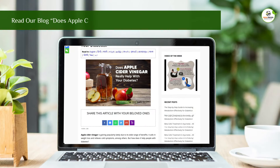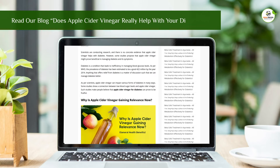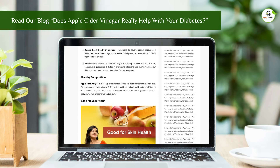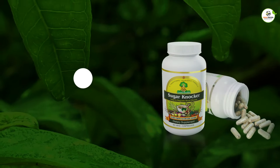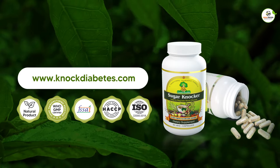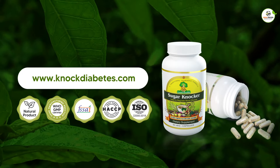To know more, visit our blog 'Does apple cider vinegar really help with your diabetes?' — link in the description. Visit NovDiabetes.com to regulate your blood glucose in a natural way with no side effects.